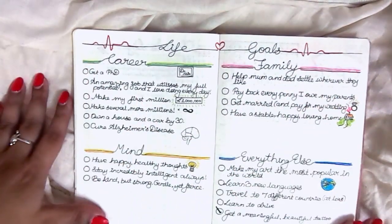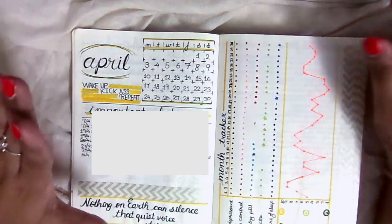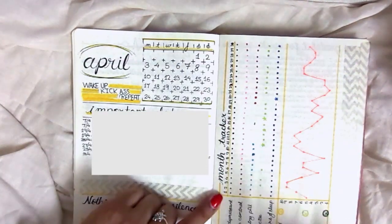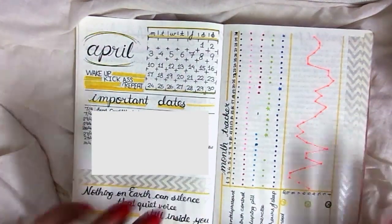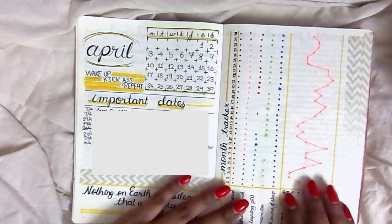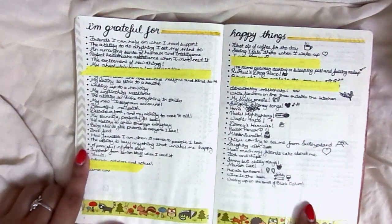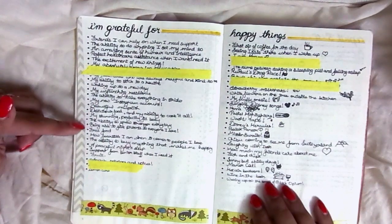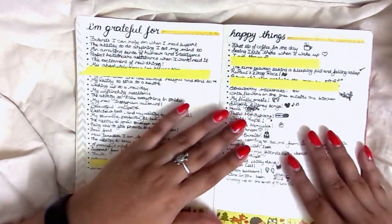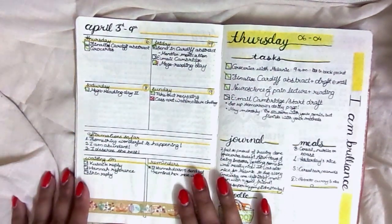I thought it was an amazing system to have life goals. This was my first ever April monthly spread — very basic because I didn't quite know what would work for me. Here's my basic tracker, which was super helpful to bring to my GP when consulting about my mental health. I still track my moods just as rigorously every single month. These were the important dates, my gratitude list, and my happy things list — the first thing I'd write every morning and the last thing at night.